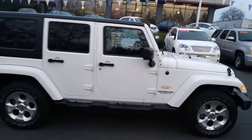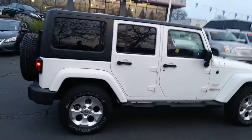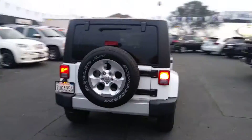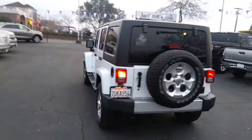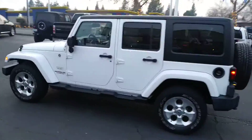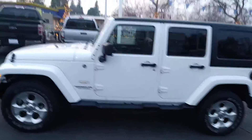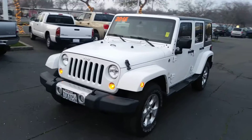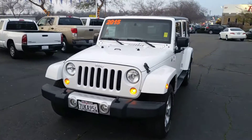All the fenders are painted to match on the Sahara. It's got the side steps, nice big 18-inch alloy wheels. The top's a three-piece hard top, so that's really nice too. You can take it off like T-tops — take the back off — do it all kinds of different ways.